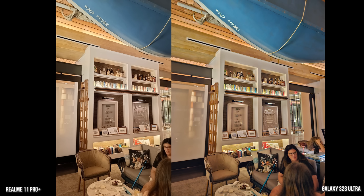Now we look at the hotel library bar. It's relatively good in general on all accounts — you can see lighting on either side correctly — but the Galaxy image is just a wider image overall than what we have from the Realme.